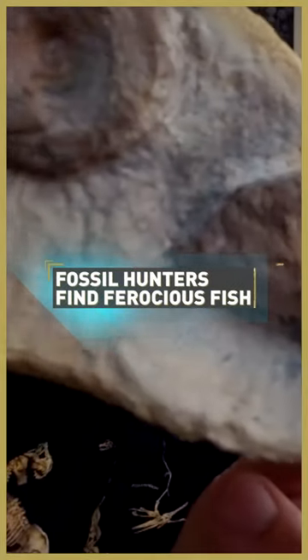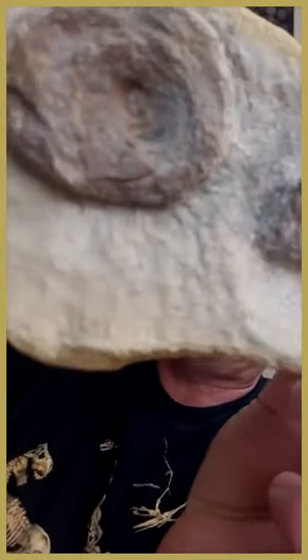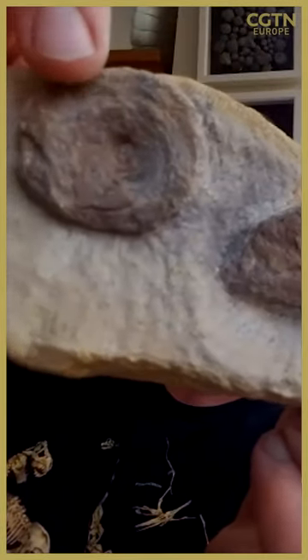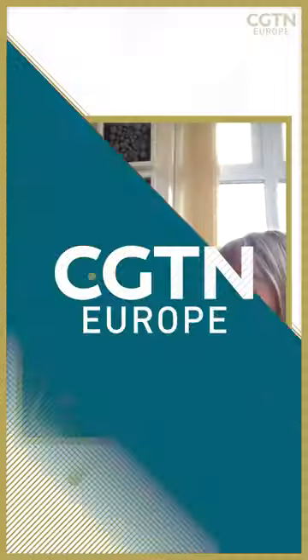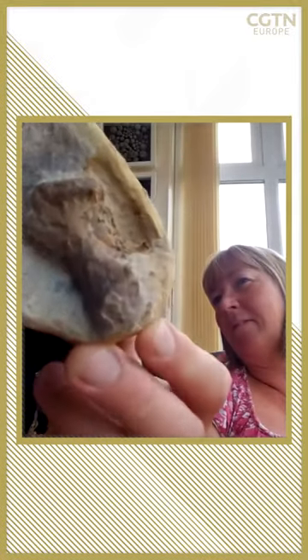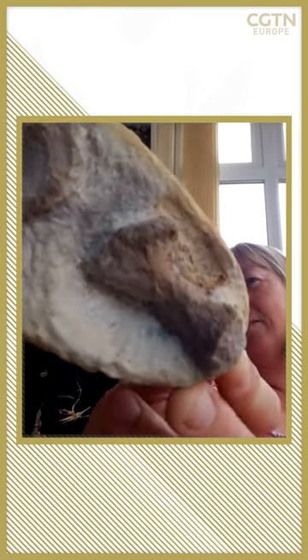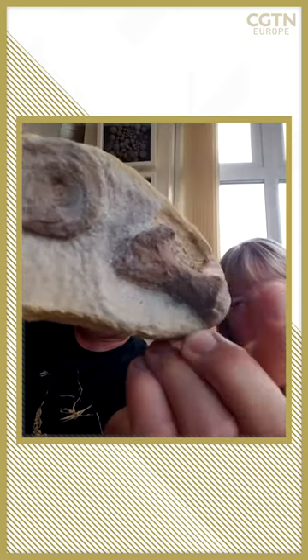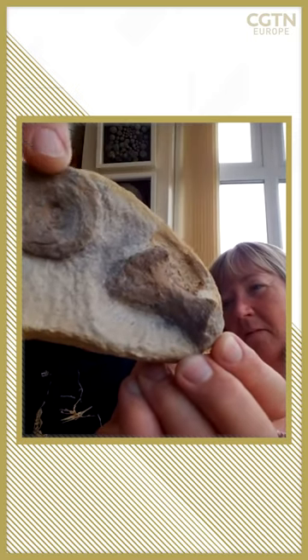These lumps of rock called nodules were sticking out of this bank all the way along from one end to the other. We dug out a few and got a few more bits of bone. We got this thing — a find by Sally — which is an ichthyosaur leg bone. It's a type of marine reptile, like a Jurassic dolphin. That's that bone there.